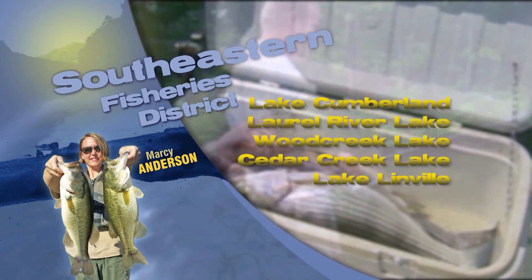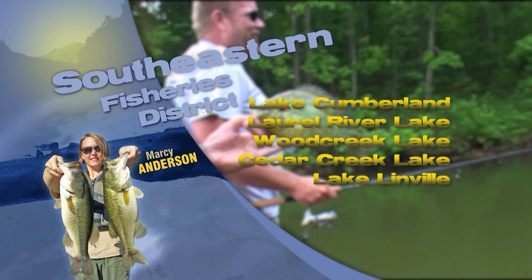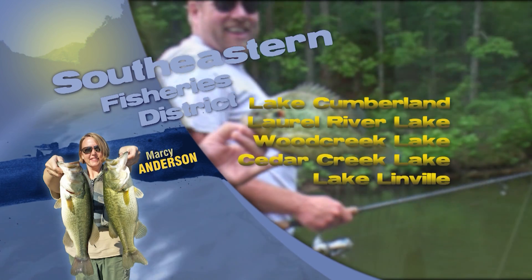Elsewhere in the district, Finn's Lakes were stocked with channel catfish the week of August 7th, so check out Brickyard Ponds in Barberville or Logan Hubble Park near Stanford. Good luck and good fishing.